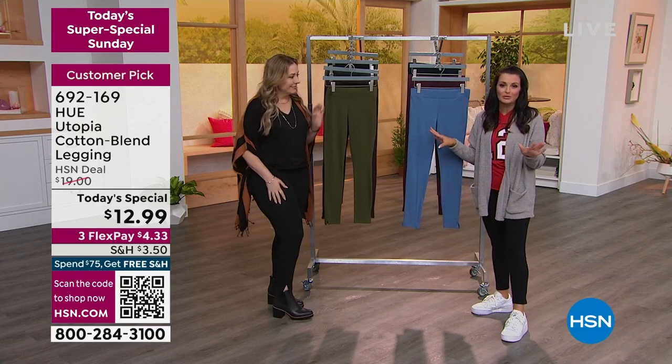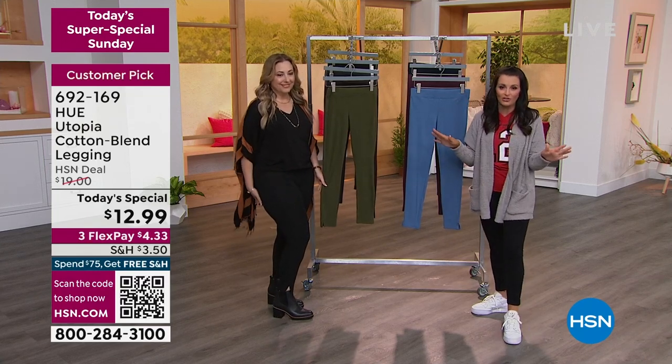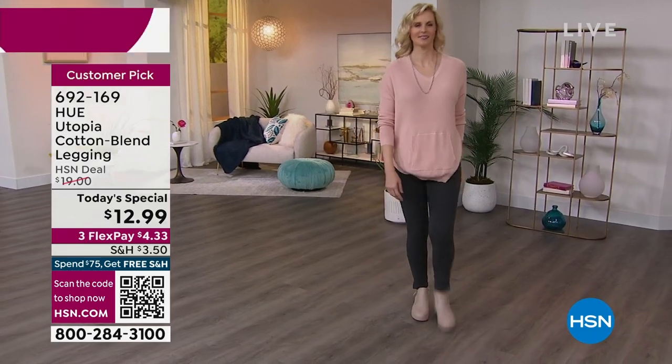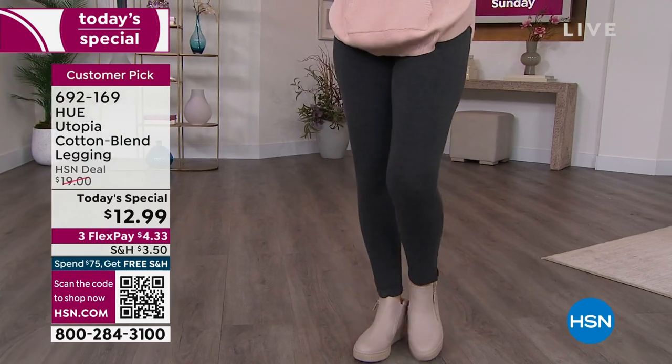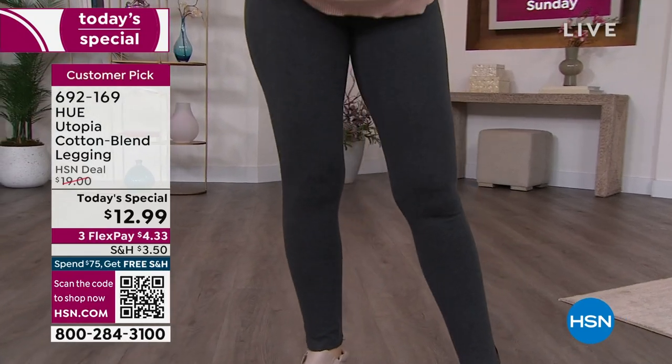And then you've got this cute little ankle slit detail — just a little fashion touch that Hue does so well. Hue likes to give you functional fashion. Hue is the leader in legwear in department stores. The Huetopia — it's aptly named because in Huetopia, everything's perfect. Read the reviews — there are over 200 five-star reviews of people saying just that. It's a universe where every legging is perfect.